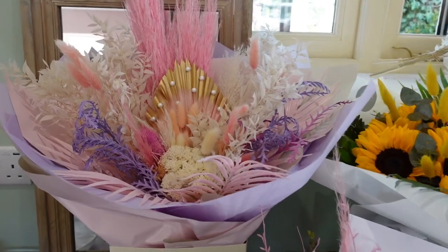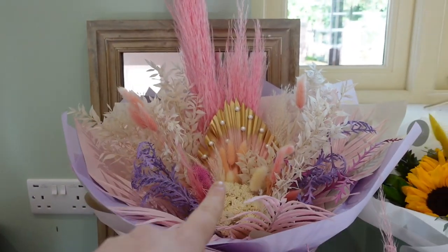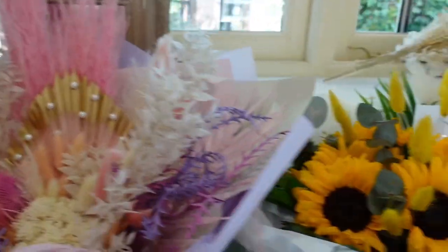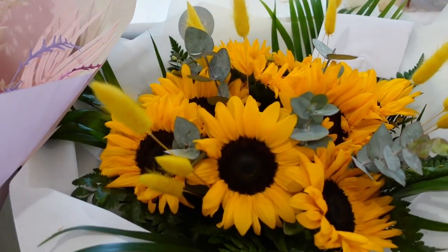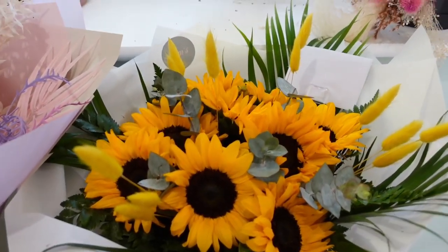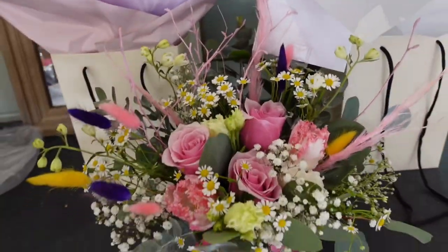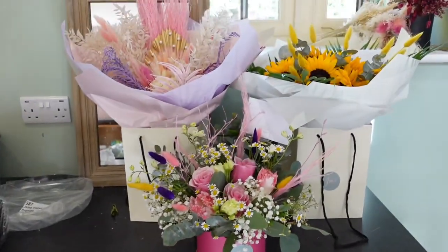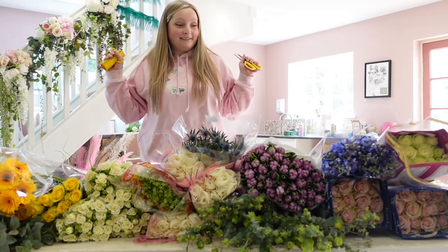So these are the three bouquets I'm going to deliver today. This is a dry pastel one — I love that one. Look how cool the palm sphere is with the pearls and the accent of gold. Then we have a sunflower one, which is new to the website — I just thought it's coming into summer so we're going to have all those summery vibes. And then this small cute hat box here. I'm going to go and deliver those and I'll be right back.